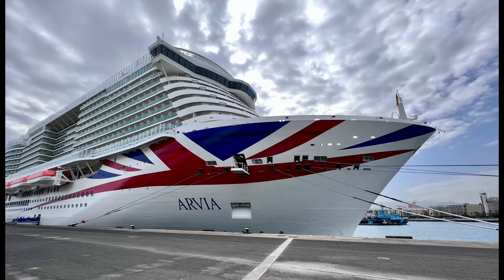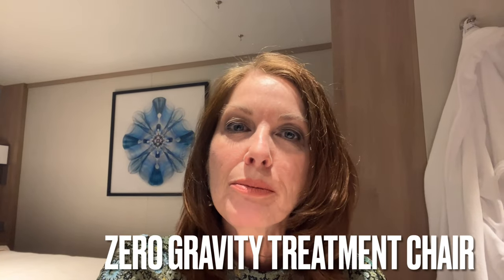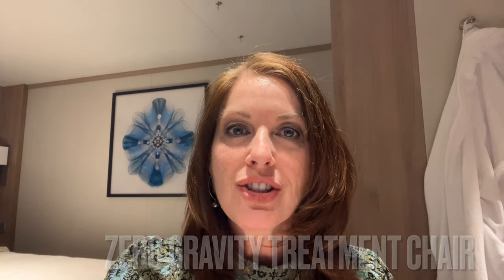Hey, it's Leisure Travel Docs here, coming to you from P&O Cruises' Maiden Voyage of the Arvia. We have done several tours over the course of our two-week cruise. One of the other treatments that we found pretty interesting was the Zero Gravity Treatment Chair. This is just a chair like some beds you can buy where you can elevate the head or elevate the legs, enabling you to stretch various areas of the body. You would be using the Zero Gravity Chair while receiving another type of treatment such as a massage or facial. Please enjoy our video review and why don't we get to it?